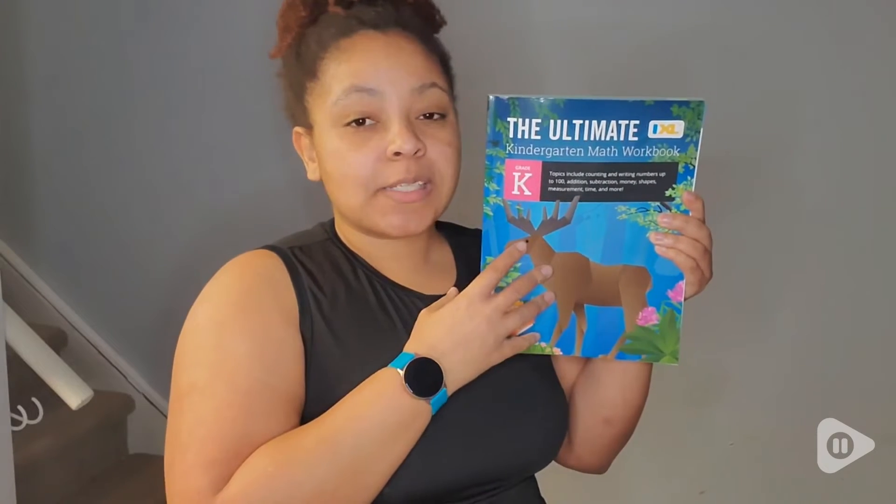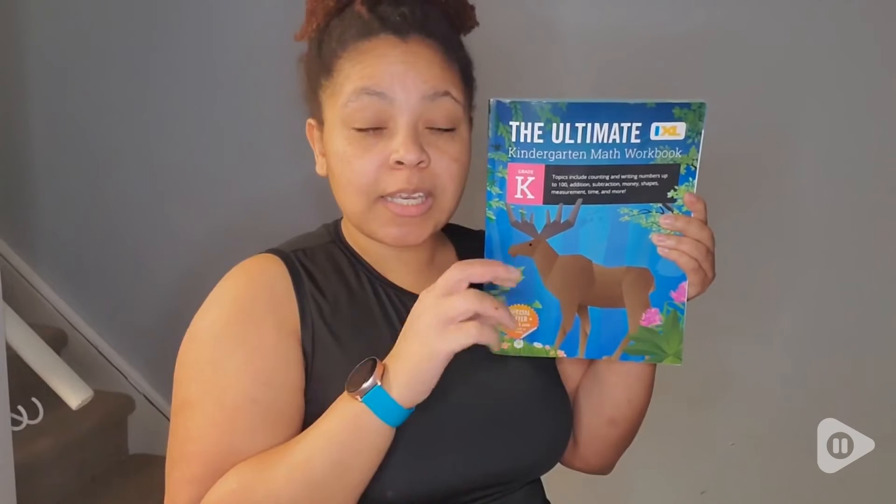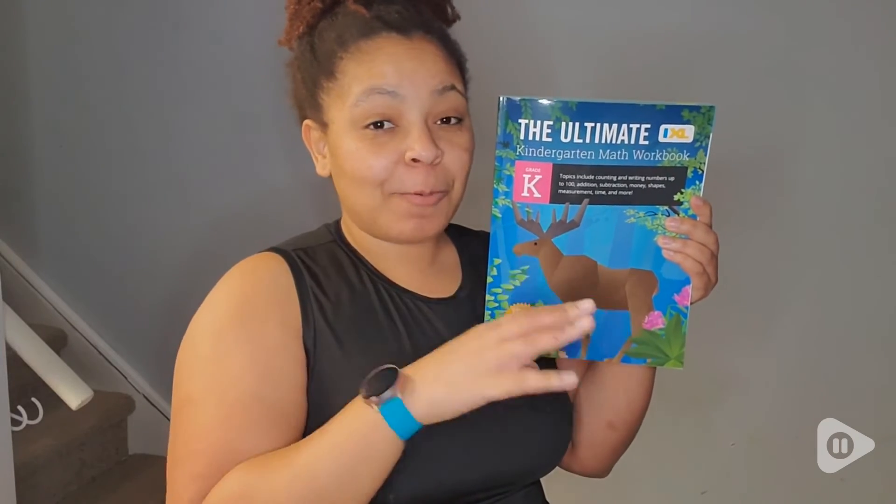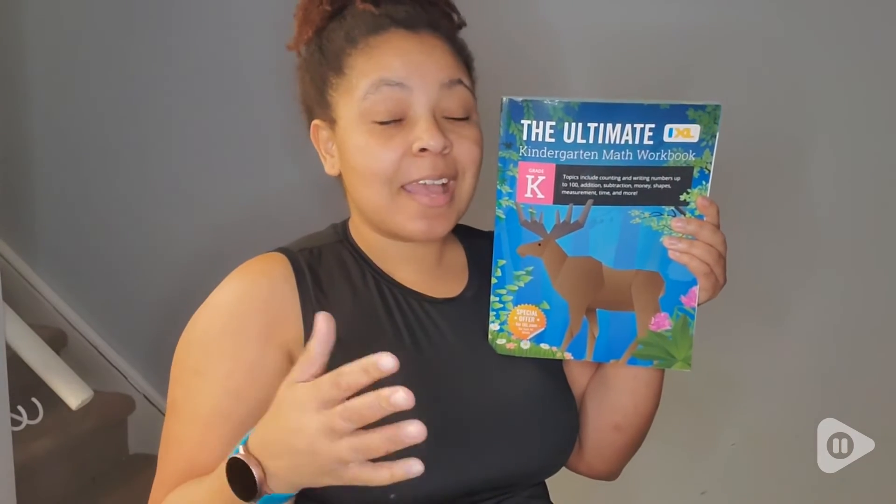I want to get another one for my daughter. I'm so excited. I really would recommend this book. It has so many different problems in there, different types of problems, and it's really, really good visually. It has really good space for your kid's little hands to write. I'm just super excited about this book and I can't wait to continue to use it with my students and with my child.